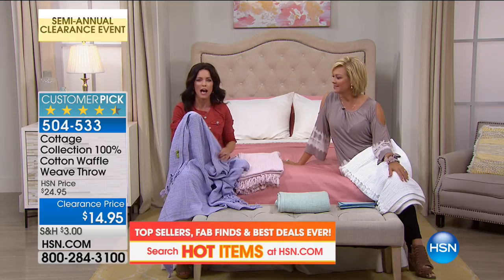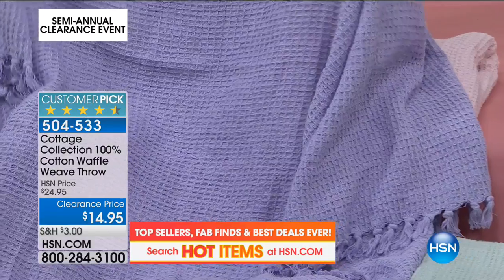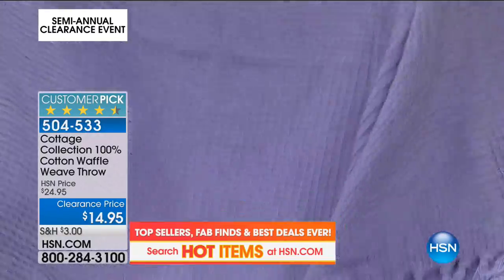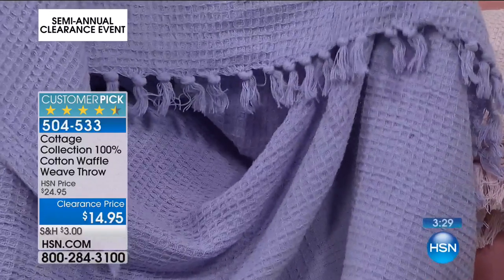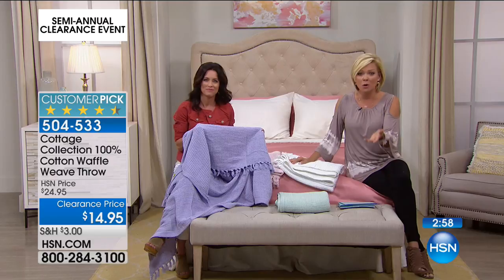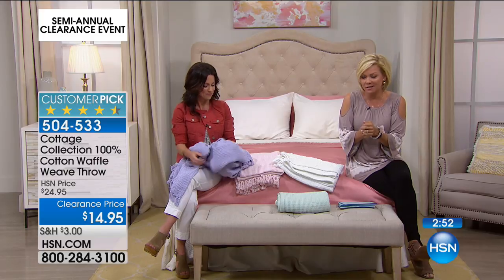This is a gorgeous throw with the waffle weave — it's 100% cotton, so your cats can sit on it, your dogs can lay on it, your kids can snuggle up with it. It has gorgeous little tassels on the end on both sides, just giving it that cute little feel. These are going fast — they're $14.95, all cotton, waffle weave, lightweight — the perfect textile for the summer.